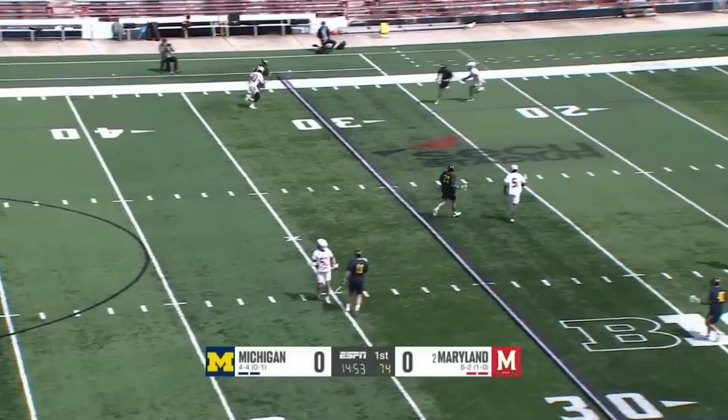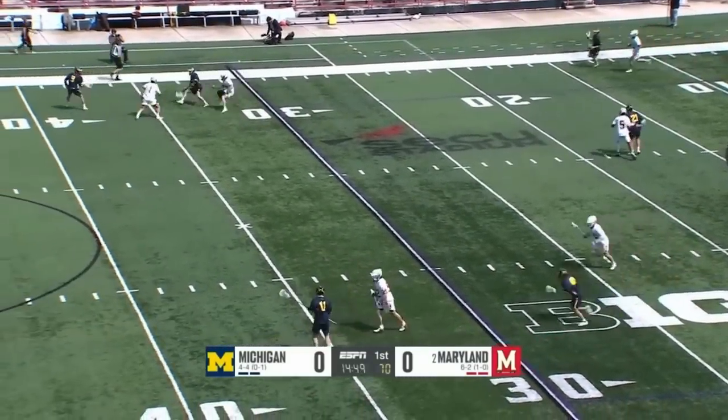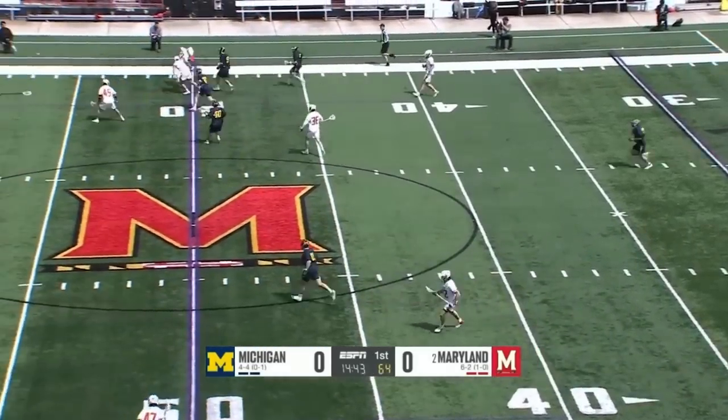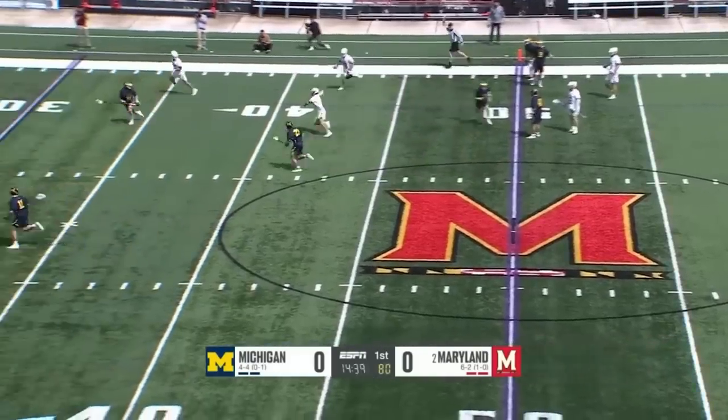They have two outstanding face-off men as Nick Rowlett wins the opening draw. It's Rowlett and Wheatfeld. We'll see both of them from Michigan, so that's going to be huge for them to get possessions and keep the ball away from this Maryland team. They gain possession on the opening face-off but lose it in the middle of the field.